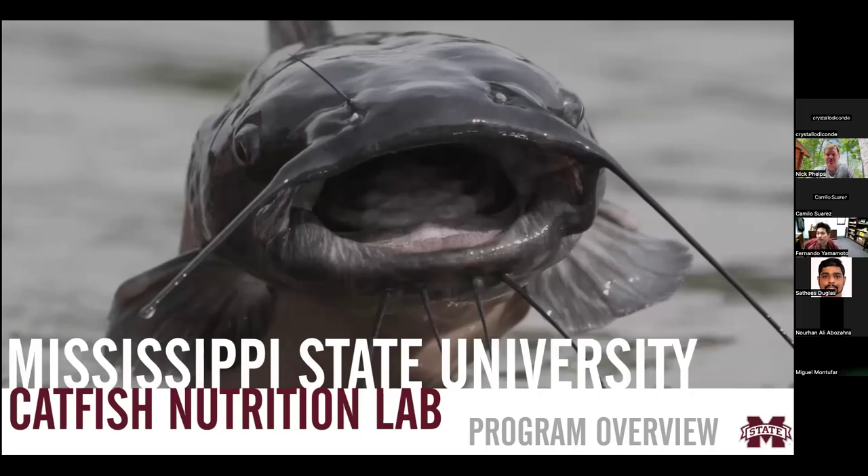It's my pleasure to introduce Dr. Fernando Yamamoto. He is with Mississippi State University and leads the Catfish Nutrition Lab. We're looking forward to hearing a bit of an overview of your program. Thank you, Nick. Thank you for the introduction and thank you AFS FHS for organizing and letting us present our research here in Mississippi State in Stoneville.